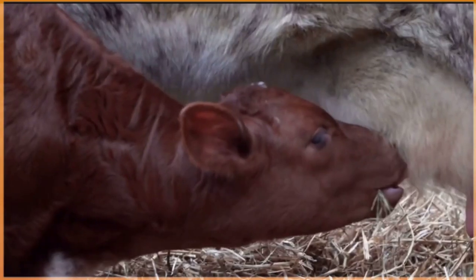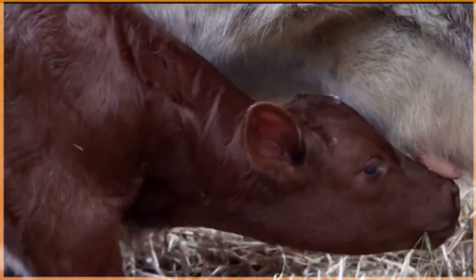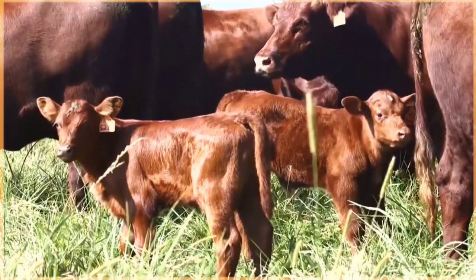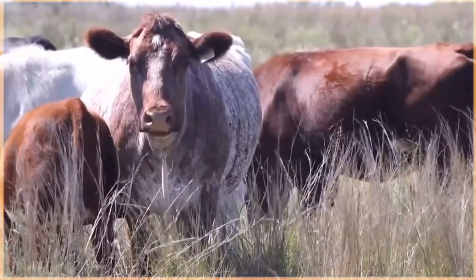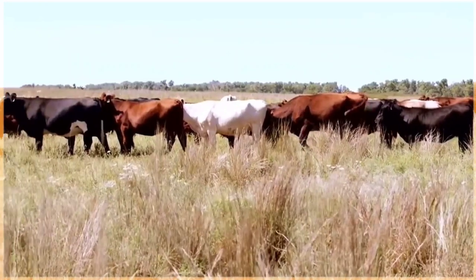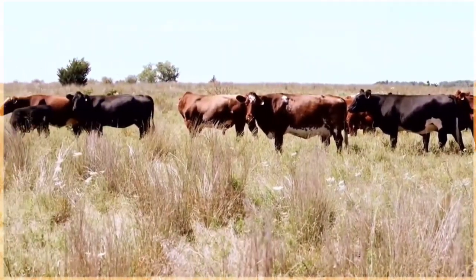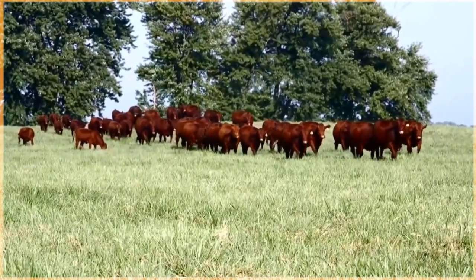The breed is renowned for its fertility, longevity, and maternal instincts, making them ideal for breeding purposes. The beef from Shorthorn cattle is often considered a premium choice due to its superior taste and texture. Whether you're enjoying a tender steak, a juicy roast, or flavorful ground beef, Shorthorn beef is sure to make any meal special.